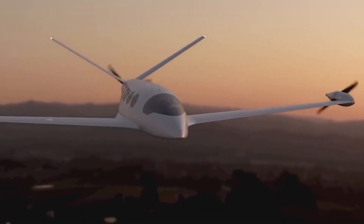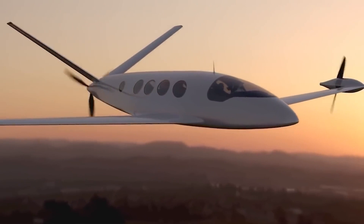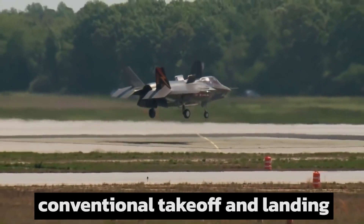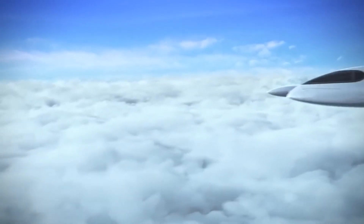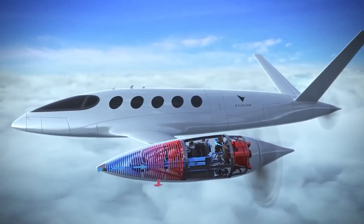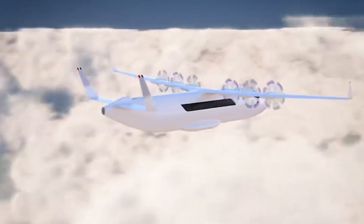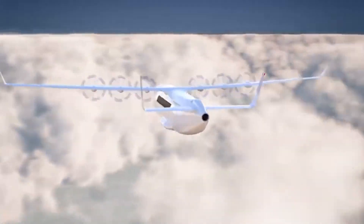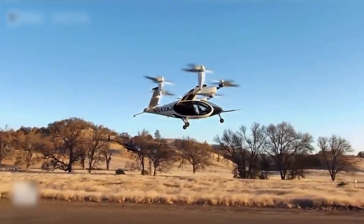Some types of VTOL aircraft are also capable of flying in other flight modes, such as conventional takeoff and landing, short takeoff and landing, and short takeoff and vertical landing. Due to the absence of landing gear capable of managing taxiing, certain aircraft such as certain types of helicopters are unable to operate in any other manner than by vertical takeoff and landing. The VSTOL category includes VTOL as one of its subcategories.